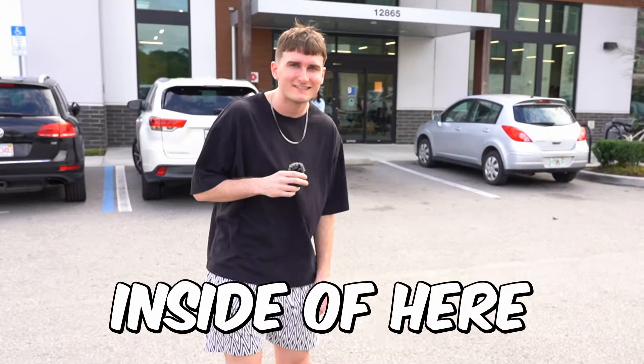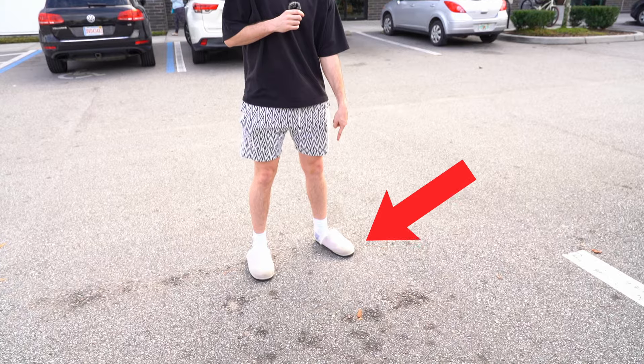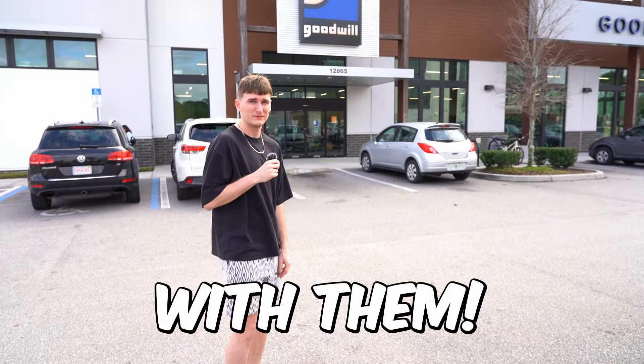Right behind me is Goodwill and we're going inside to find things to resell. I kind of wore my slippers and I have some good luck with them. So let's go.